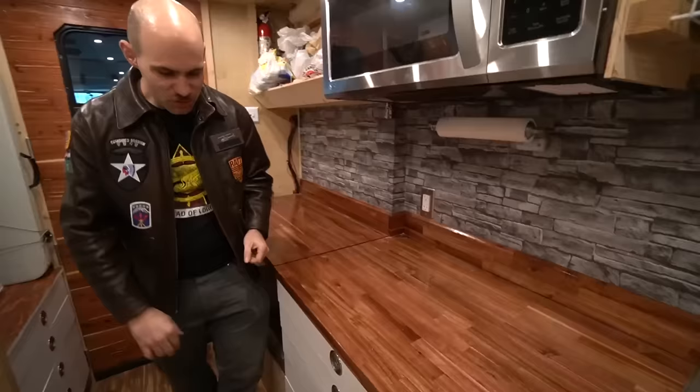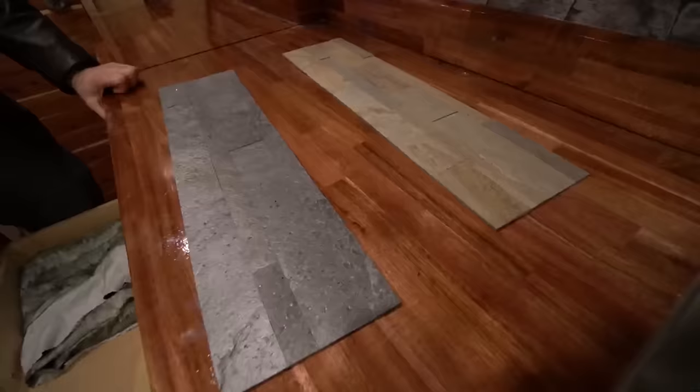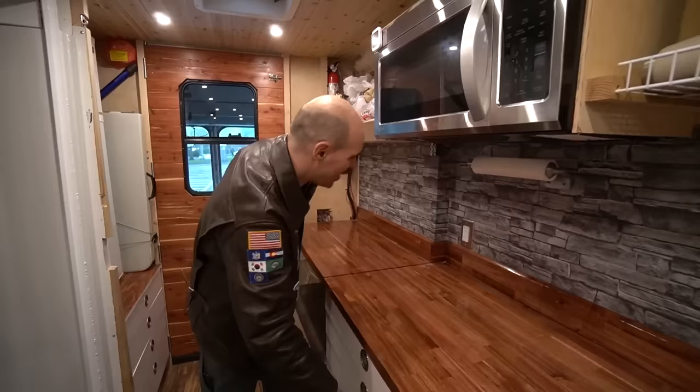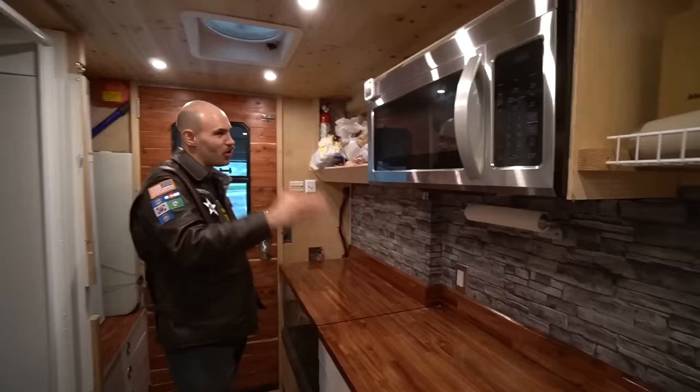I originally got a couple of tile samples and hated both of them — it would've cost about $200 to do either one. I wasn't happy with how they looked, so I just bought the $10 Amazon wallpaper. Everybody who walks into the van says 'that's an awesome backsplash,' so: don't spend a lot of money on your backsplash.